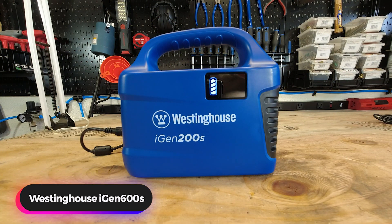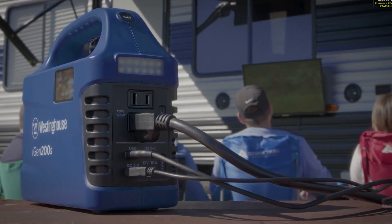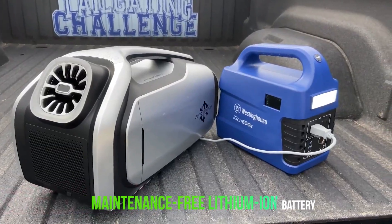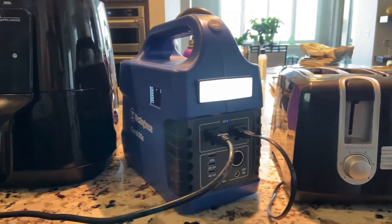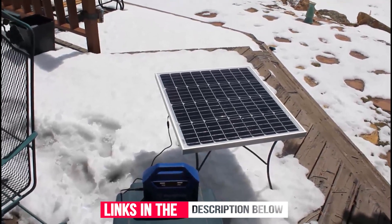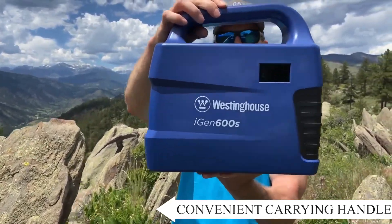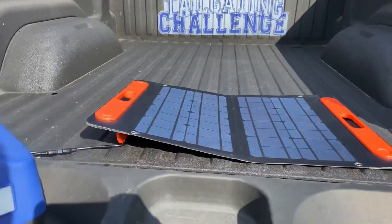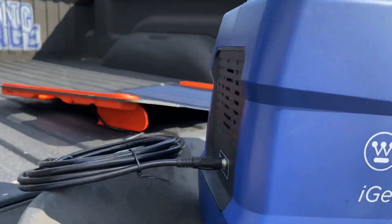Number 5: Westinghouse iGen 600S Portable Solar Generator. The Westinghouse iGen 600S Portable Solar Generator provides 592 watt-hours with 600 continuous and 1200 peak watts to handle your portable power needs. Maintenance-free with a lithium-ion battery, the iGen 600S produces no noise and no fumes for safe use indoors or outdoors. This power station is solar panel capable for environmentally friendly charging wherever you are. It comes with a convenient carrying handle and is great for camping, road trips, tailgating, or festivals where you need convenient portable power.